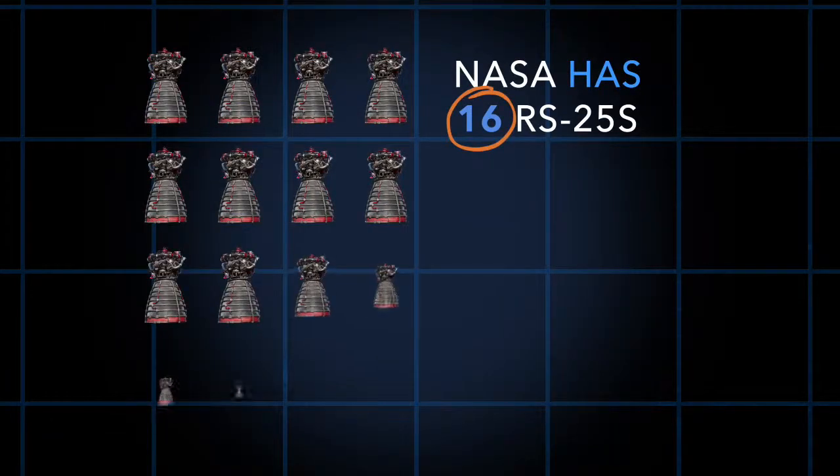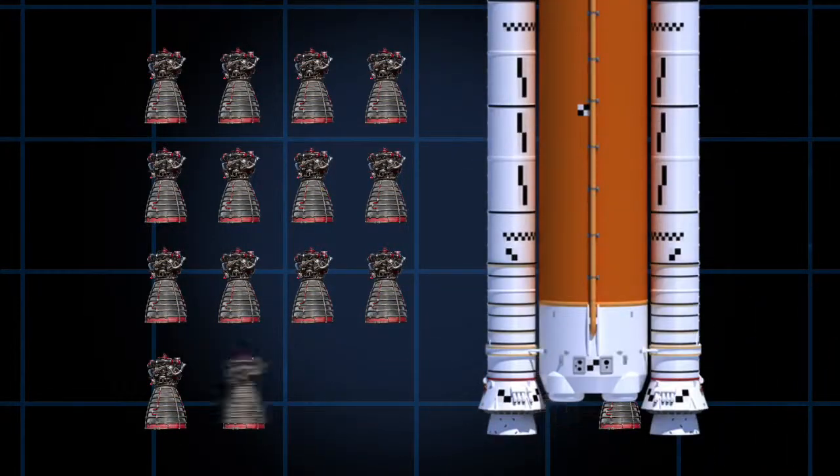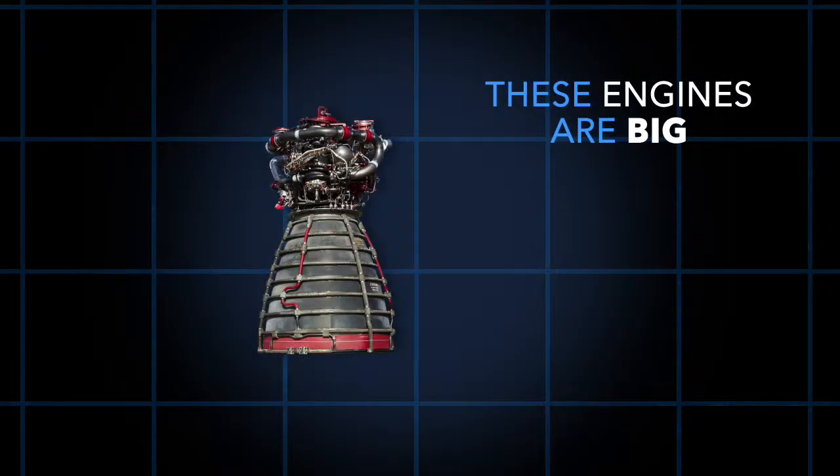NASA has 16 RS-25s with plans to build more, and each SLS rocket will have four engines. These engines are big,